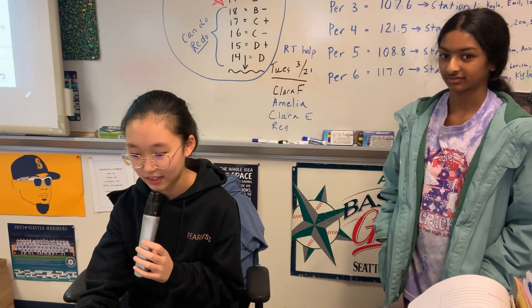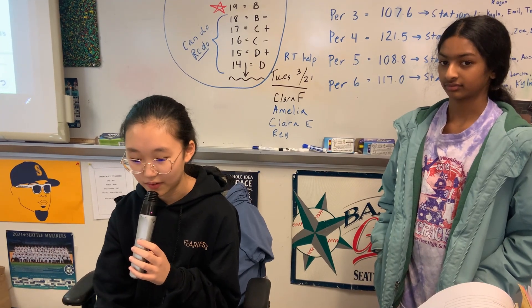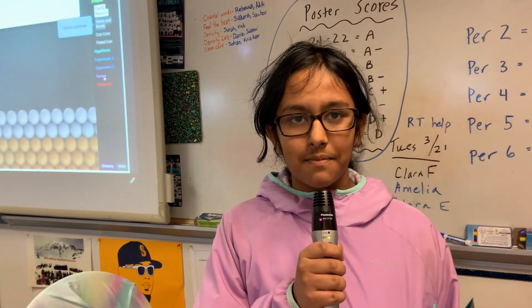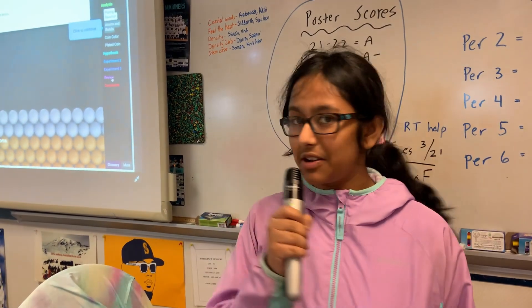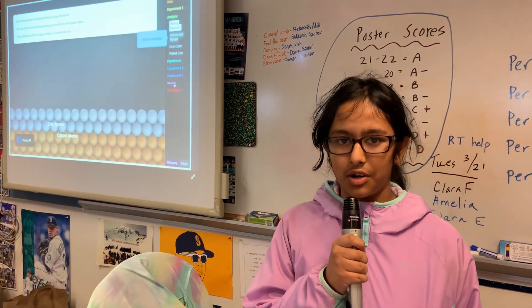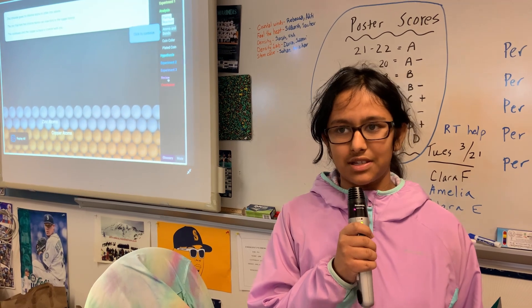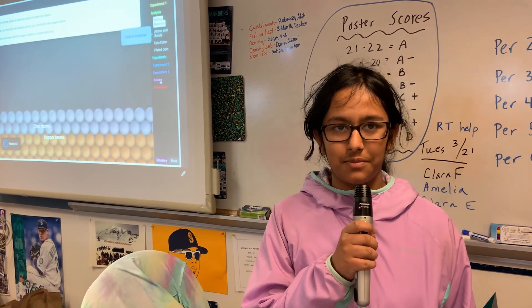This type of gizmo is really good for us. It would also save a lot of time and energy. My name is Aditi and what I like about gizmos is that you don't have to waste time bringing in all the supplies needed for the experiment. You can just do it right off the computer, and you also don't need to worry about chemicals or other dangerous substances harming you. You can just experiment right off the computer.